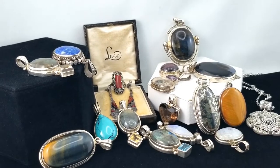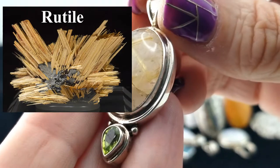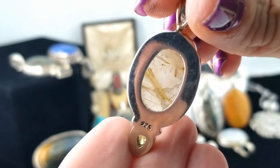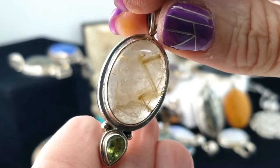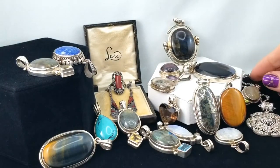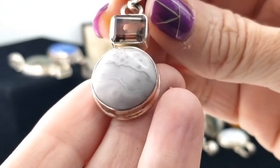This is a piece of rutilated quartz — you can see the rutile inside — and a little drop-shaped peridot. That's a fun one; it looks like straw or hay inside.